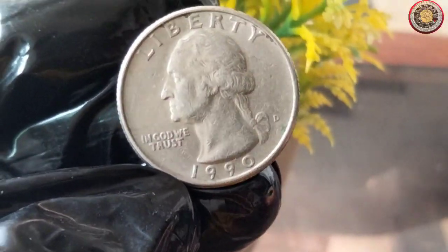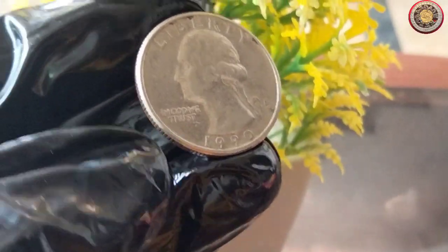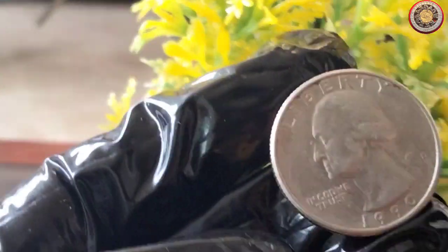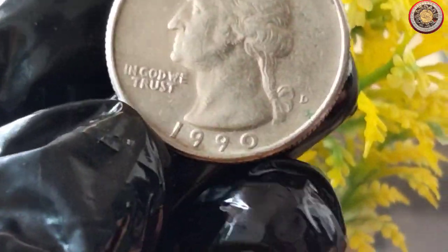The 1990 quarter dollar coin is a real gem for collectors. Though it might not be the oldest coin out there, it certainly has a unique charm that draws people in. Let's begin by understanding some basic facts about this remarkable piece of currency.